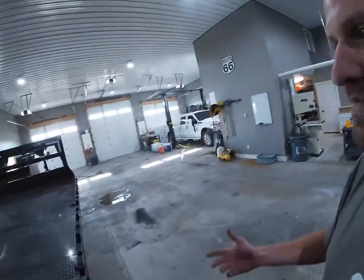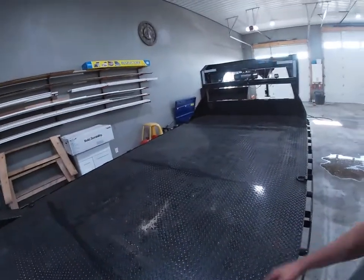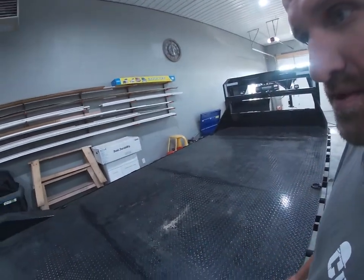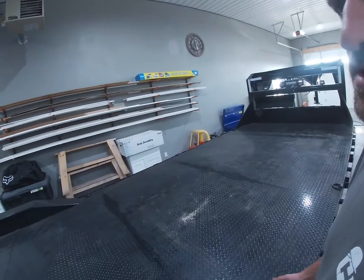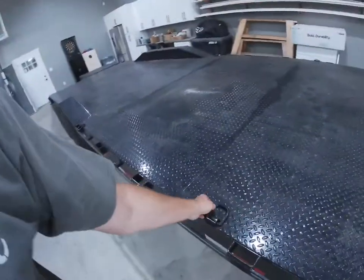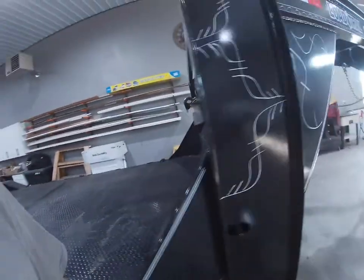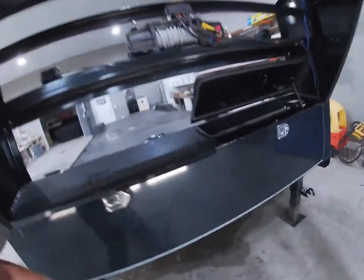Besides that, everything else is pretty good. The diamond plate I really like — obviously every piece of equipment is going to drip hydraulic oil, but you can just hose it off. It doesn't stain and doesn't dry-crack like wood. Even though I mostly keep it indoors, I did spend the money to get the D-rings — some people call them D-hooks.